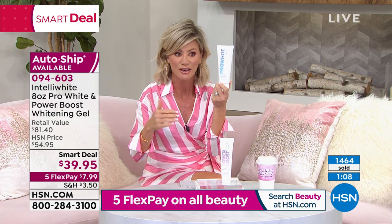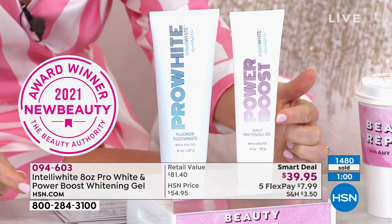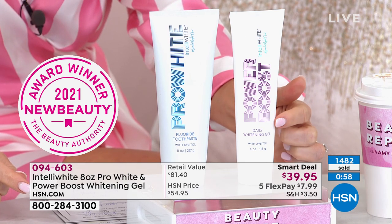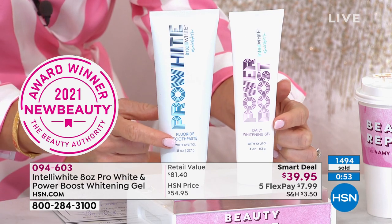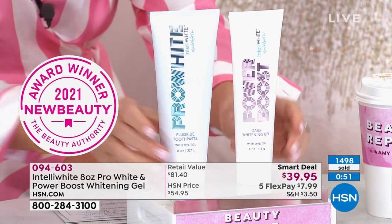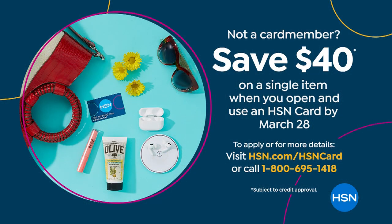Walk down the drugstore, look at all those toothpastes — this is the number one, by New Beauty Magazine. You're getting the number one six-month supply, and for the first time, that's double the size. Now you're also getting the Power Boost — the most powerful whitening gel. This is like professional whitening: just add a pea size next to the Pro White on your toothbrush. Open up the HSN card and you can get this for free, because we're going to give you $40 off your very first purchase.